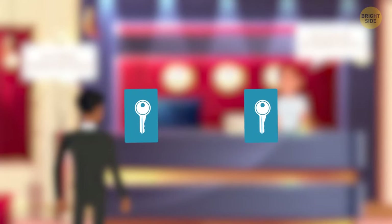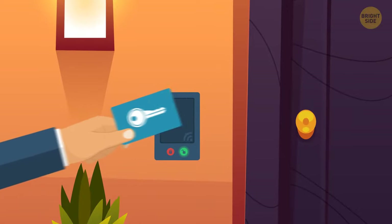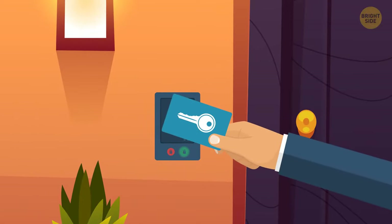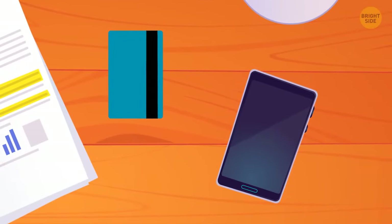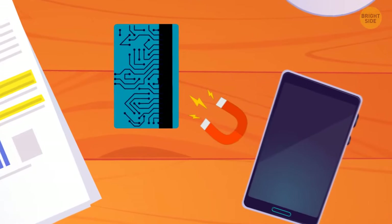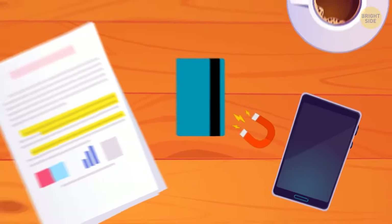If your key has a magnetic strip on it, make sure not to put it near your cell phone or wallet. A strong magnet like the one in your phone can erase your card key, meaning you won't be able to get into your room.